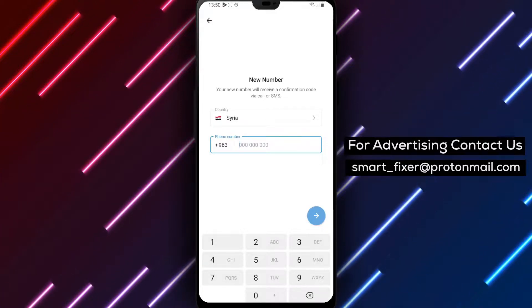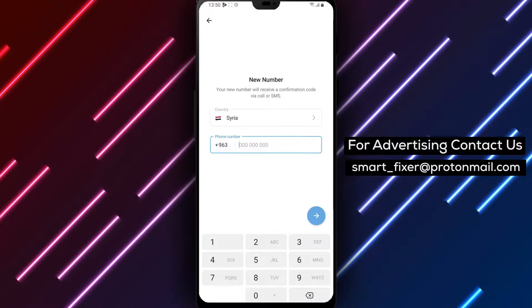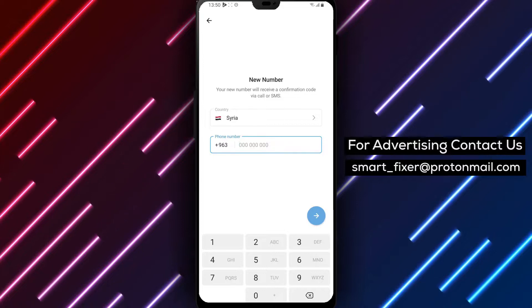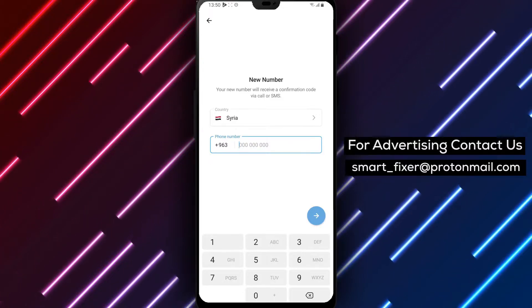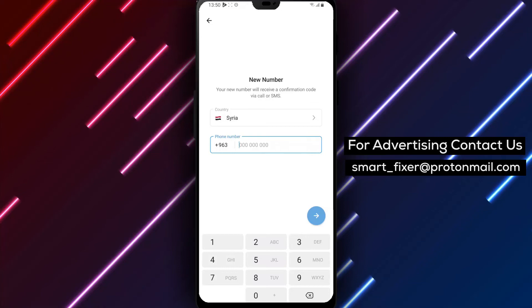We hope this comprehensive guide has been helpful in assisting you with changing your phone number in Telegram. If you found this video informative, please consider giving it a thumbs up and subscribing to our channel for more helpful tutorials like this. Thank you for watching. We appreciate your support. If you have any questions or need further assistance, please feel free to leave a comment below. Stay connected with Telegram and enjoy seamless messaging with your new phone number.